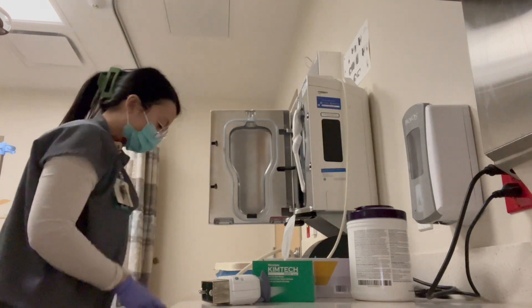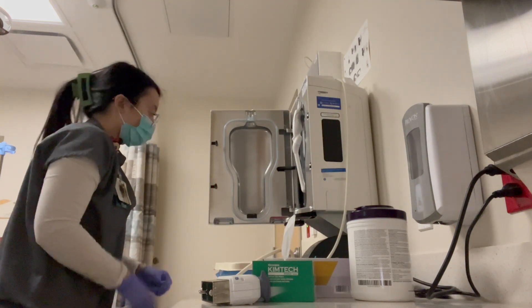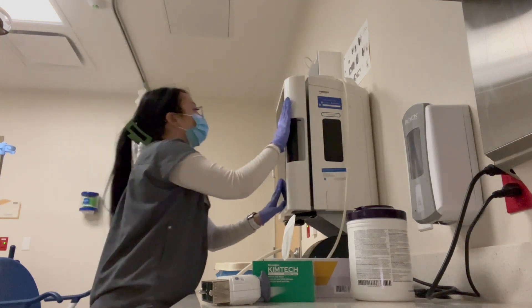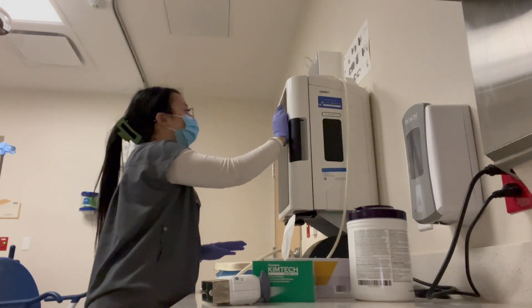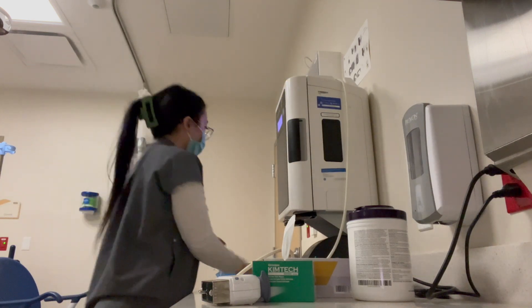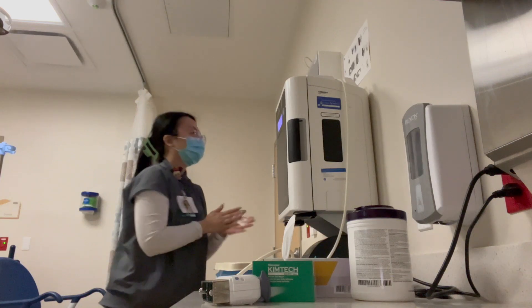I find the patient wherever they are in the ER, bring them to the room, make sure I have the correct patient, explain the exam to them, do the exam, write up my paperwork afterwards, clean up everything, and then get the next patient.